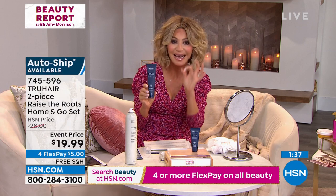We're all touching our hair. It's not crunchy, but what do you feel? You feel thicker, fuller hair. We've got about two minutes or sellout. This is not on auto ship — it's $19.99.